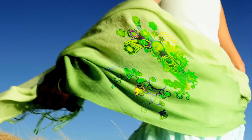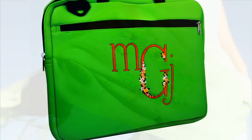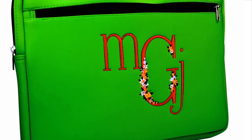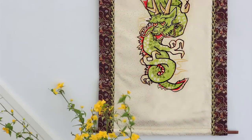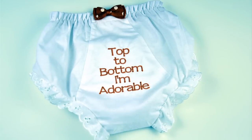For the casual hobbyist or crafter, the exciting variety of built-in designs and fonts plus design editing capabilities can provide endless hours of enjoyable crafting. Whether you customize unique home decor items or make specialty baby and wedding gifts,